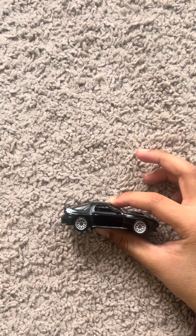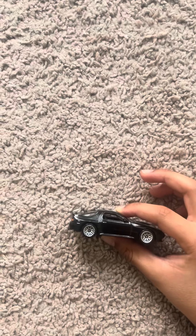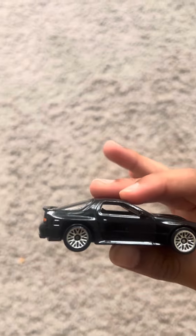Hi everybody, my name is Harmon. Yesterday we got this car. It is the A9 Mazda Sivana RX-7 FC3S.